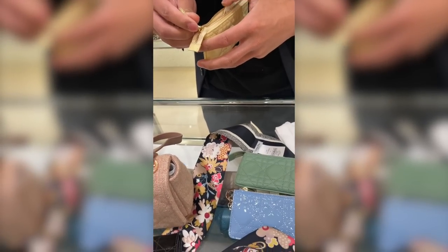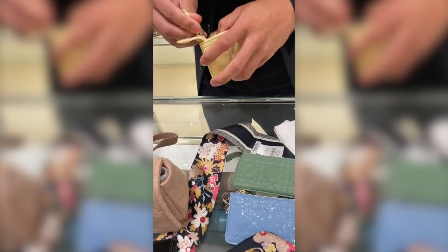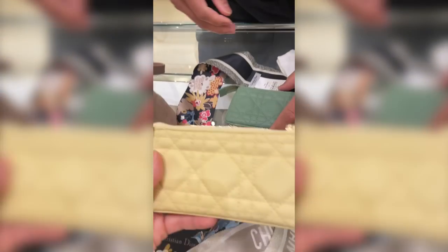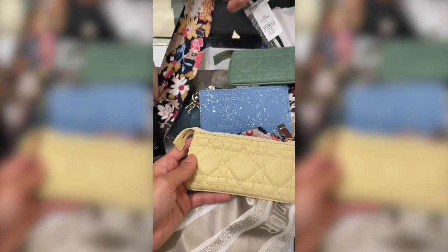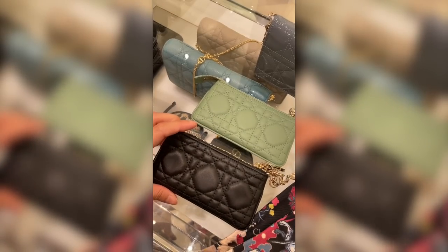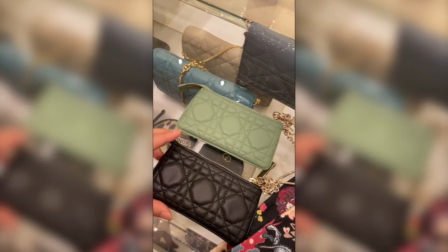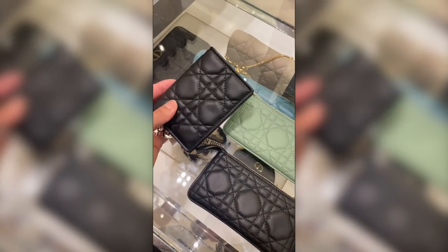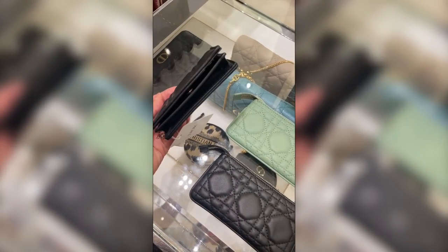I really contemplated on the yellow one, but I just know — especially with me having this — I would put it on my keys and it would get dirty so quickly, especially because of the leather. If it was yellow patent, I'd be more drawn to actually buying it, but yeah, it would get way too dirty. Another idea I had was getting me and my mom matching key pouches — her the black one and me the green one. But these little buggers are pretty expensive, so I'm still trying to decide.